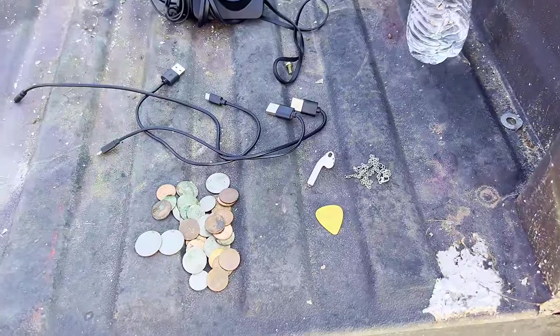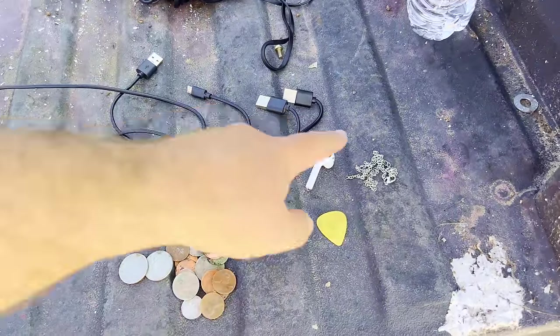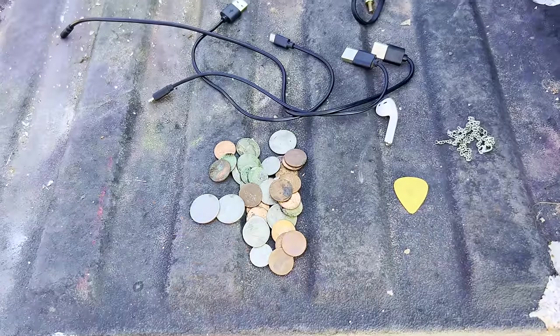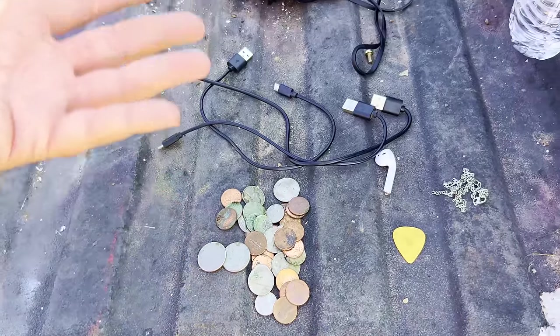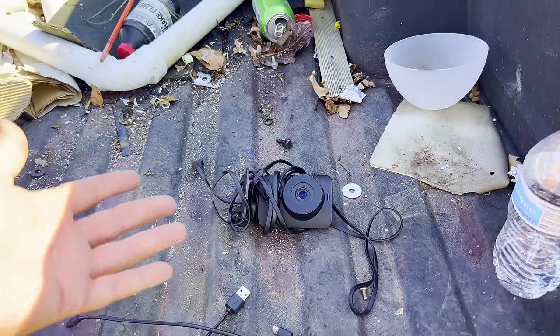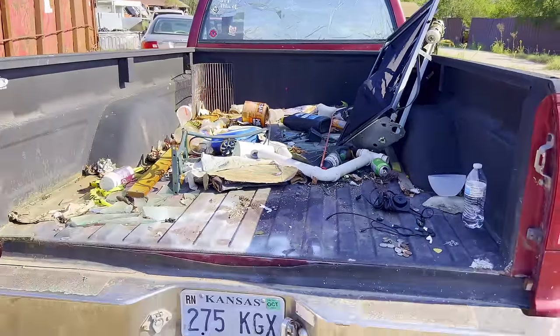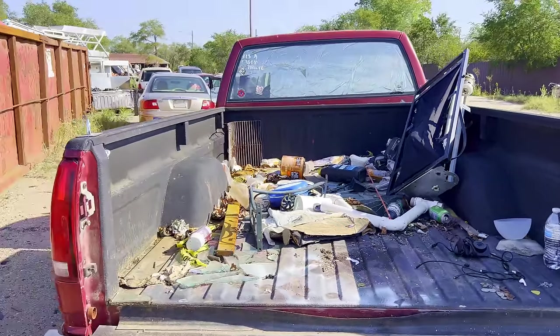Here's all the finds out of the second car. Obviously the first car didn't have anything. But the second car had a chain, an AirPod, a guitar pick, about $2 in change, three cords, and maybe a security camera — maybe not. I don't know if it works. I've designated this truck as the place to stash everything as I find it, so let's get back over there and keep going through more cars.